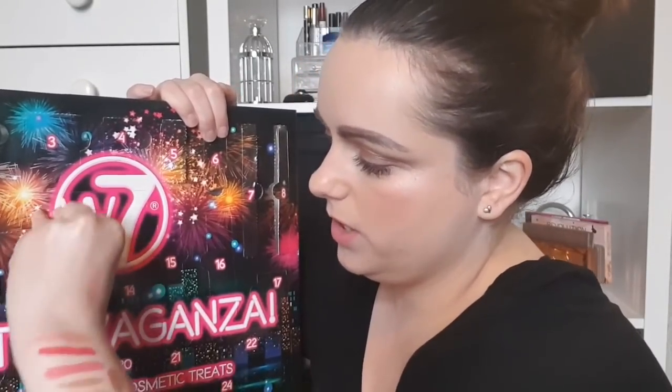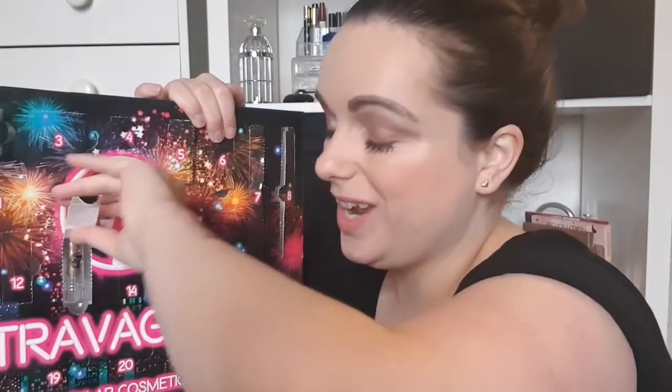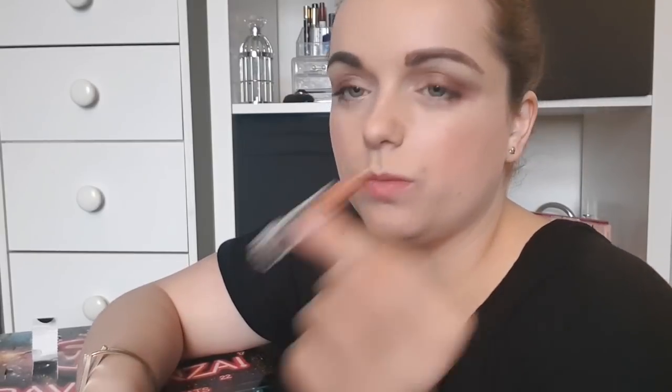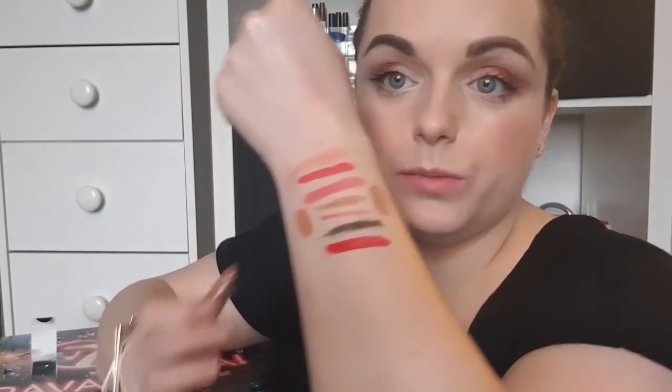Day number thirteen is a bit hard to open. It is quite lip-heavy, this calendar. It's another nude color — like a concealer lip, I would say. That would go lovely with the lip liner too. I think you get lip liners coordinating with the lipsticks.